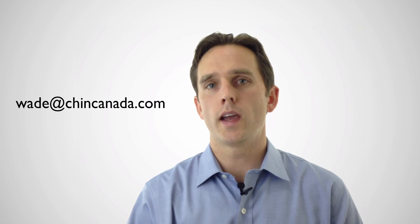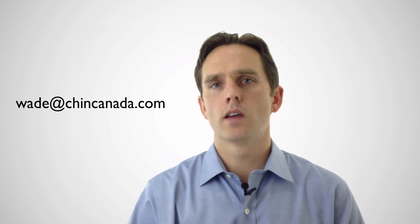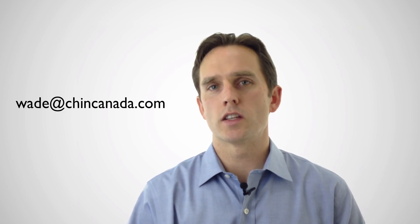I hope you found this video informative and helpful. If you'd like more information on our custom design process, feel free to reach out to me at wade@chincanada.com. I've got some other contact information at the bottom of this video. Thanks for watching.